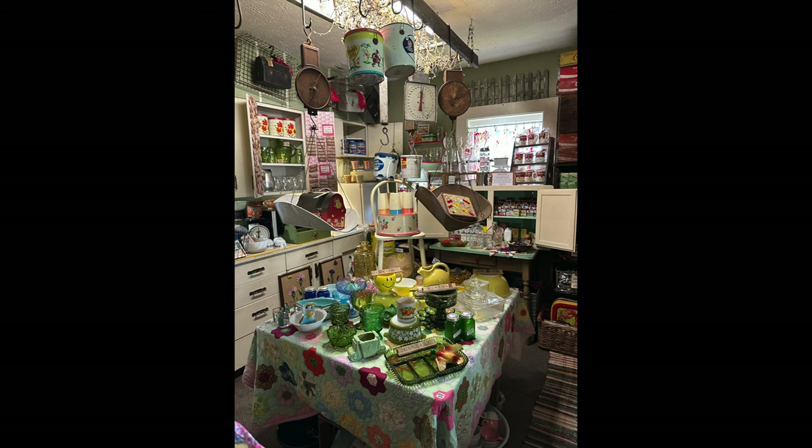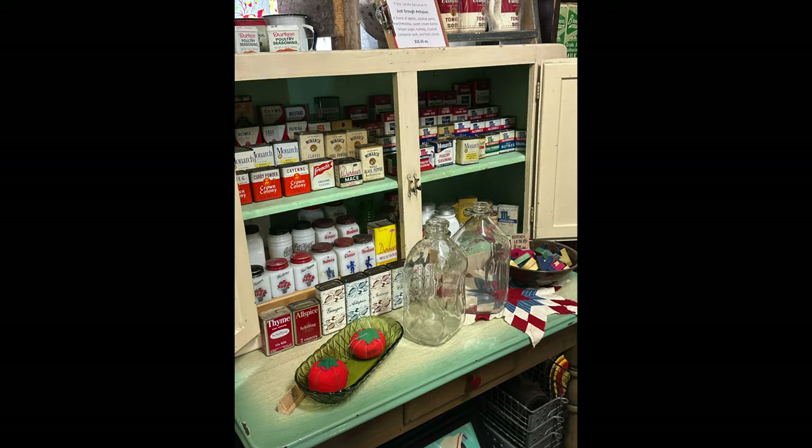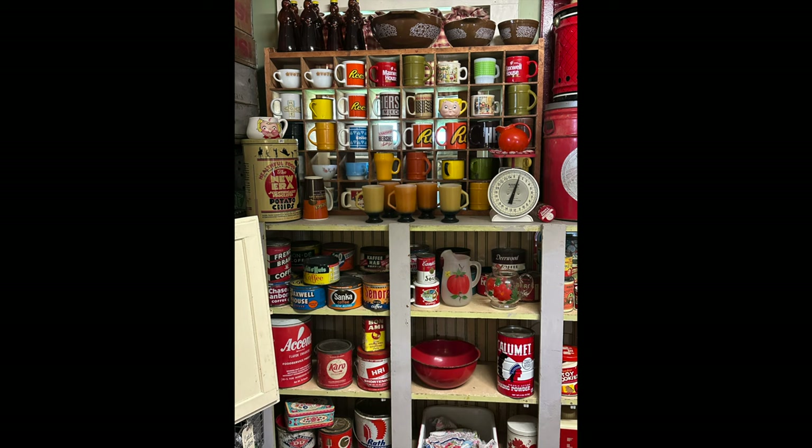I recently had the chance to visit a great little antique store. The owner was super nice and she shared a love of vintage kitchen items and vintage cookbooks, even pointing out where in the shop she had put all of those items. Her shop was just beautifully put together — I'll pop in a few photos.